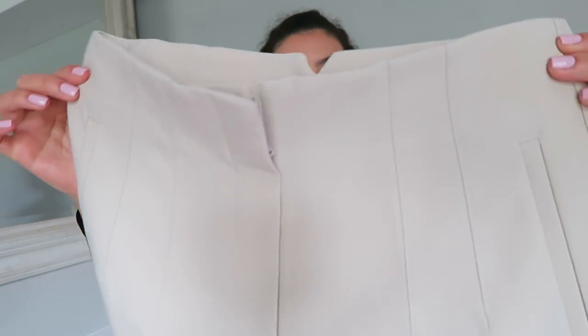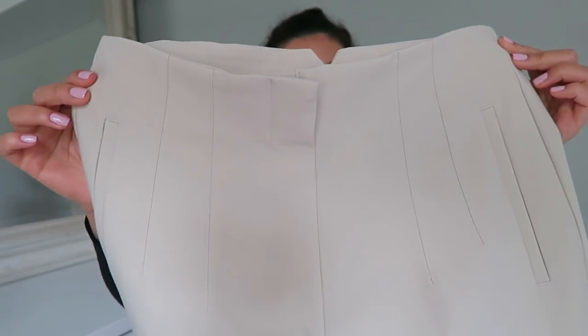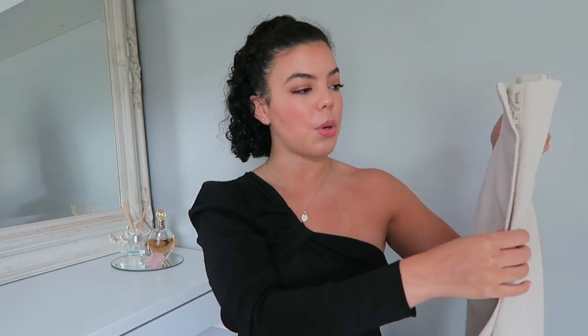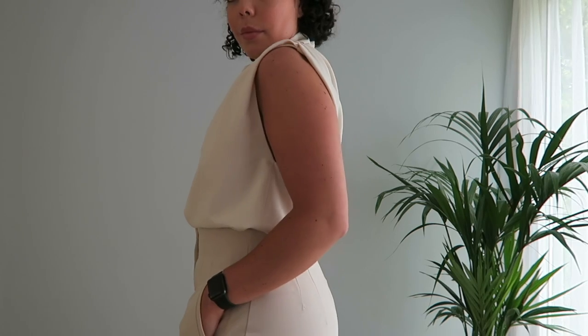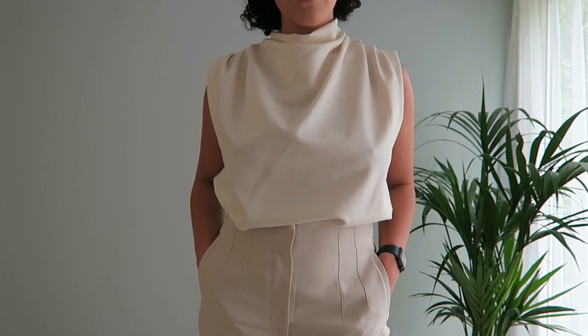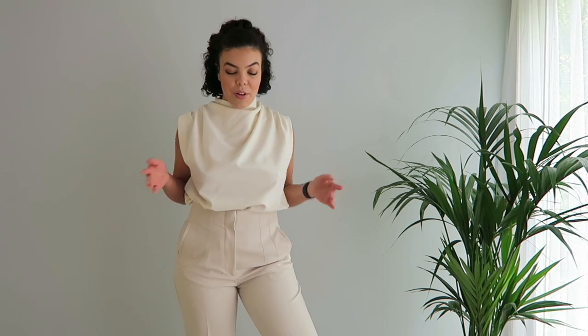These are the trousers — I'm not really going to be able to show them well until I try the whole thing on, but I wanted to show you the darting on the waist. I think it's going to make your waist look really nice and give you more of a cinched-in vibe. I'm really excited to try these on. They were £25.99, which I think was a really good price.